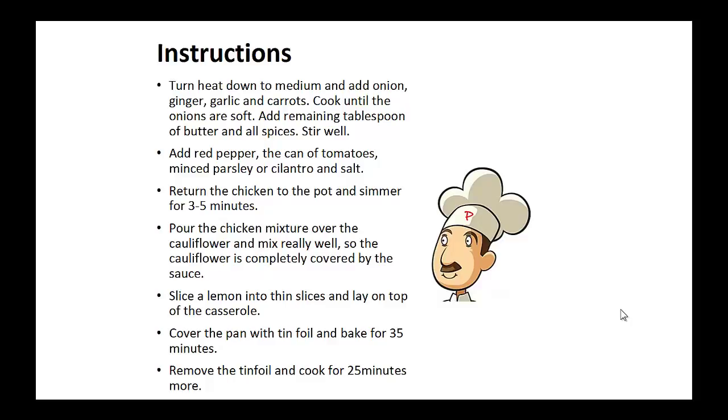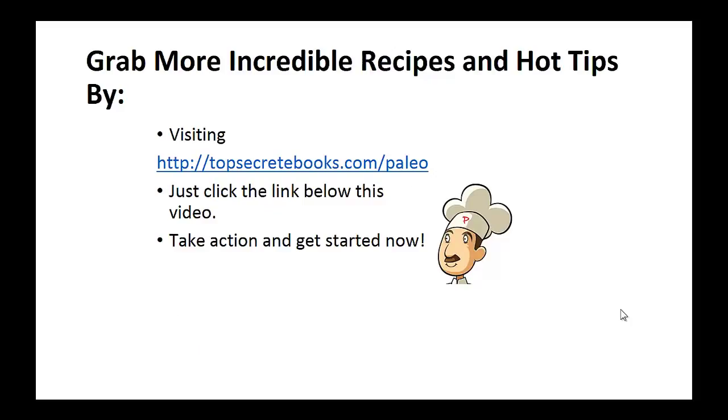Slice a lemon into thin slices and lay on top of the casserole. Cover the pan with tin foil and bake for 35 minutes. Remove the tin foil and then leave baking for 25 minutes more. And that's the recipe of the day.